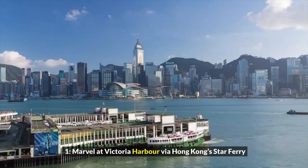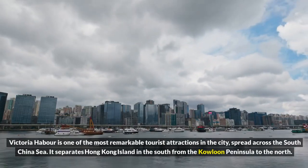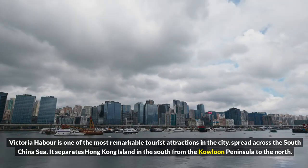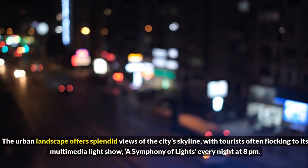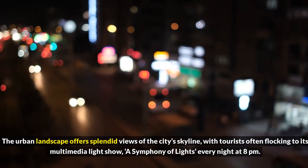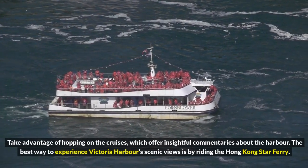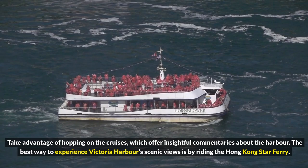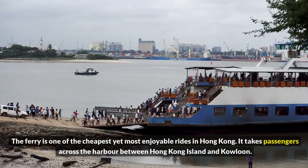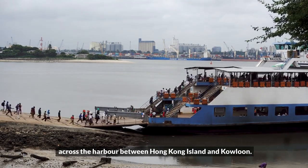1. Marvel at Victoria Harbor via Hong Kong Star Ferry. Victoria Harbor is one of the most remarkable tourist attractions in the city. Spread across the South China Sea, it separates Hong Kong Island in the south from the Kowloon Peninsula to the north. The urban landscape offers splendid views of the city's skyline, with tourists often flocking to its multimedia light show, A Symphony of Lights, every night at 8 p.m. Take advantage of hopping on the cruises, which offer insightful commentaries about the harbor. The best way to experience Victoria Harbor's scenic views is by riding the Hong Kong Star Ferry. The ferry is one of the cheapest yet most enjoyable rides in Hong Kong, taking passengers across the harbor between Hong Kong Island and Kowloon.